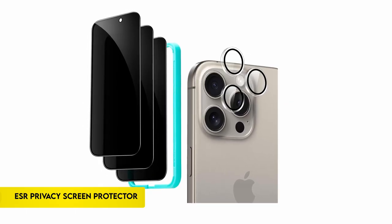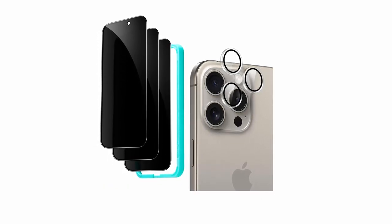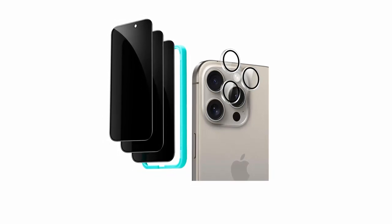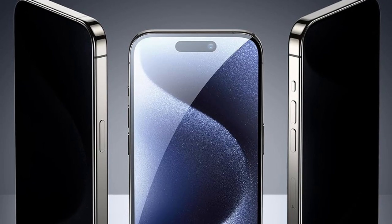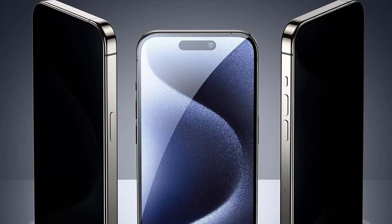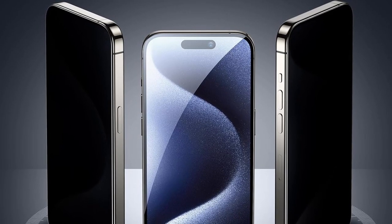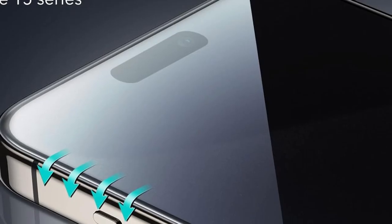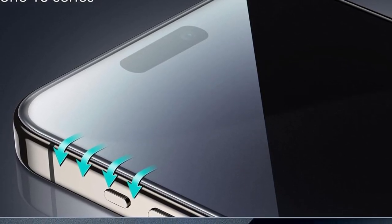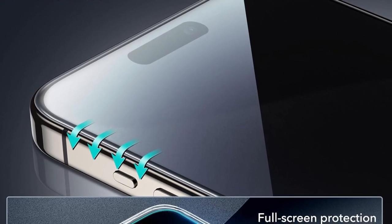Number 2: ESR Privacy Screen Protector. Compatible only with the iPhone 15 Pro Max, it provides strong privacy protection with a sophisticated filter that blocks views from angles greater than 28 degrees. Ultra-tough tempered glass can withstand up to 33 pounds of force, providing military-grade protection against drops, knocks, and scratches. Premium high-transparency glass with Face ID support allows regular use and pixel-perfect photos from front and rear cameras. The package includes dust-repellent adhesive, a cleaning kit, an application tray, and alignment guides, ensuring a hassle-free, bubble-free application on the first attempt.